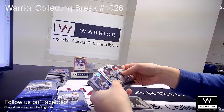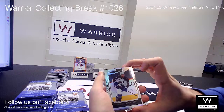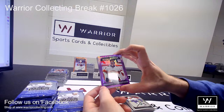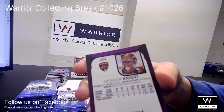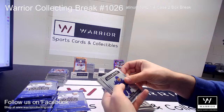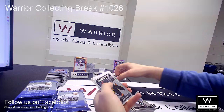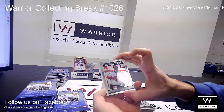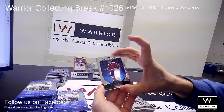We got a Refractor of Gabriel Landeskog for the Avalanche. And a Purple Pixels Marquee Rookie for the Florida Panthers of Spencer Knight — I believe that is numbered to 299. A Marquee Rookie of Ross Colton for the Tampa Bay Lightning. Another Marquee Rookie for the Golden Knights of Jake Leschyshyn. And a Marquee Rookie of Spencer Knight for the Florida Panthers. And we also have a Sweet Selections of Cole Caufield for the Canadiens.